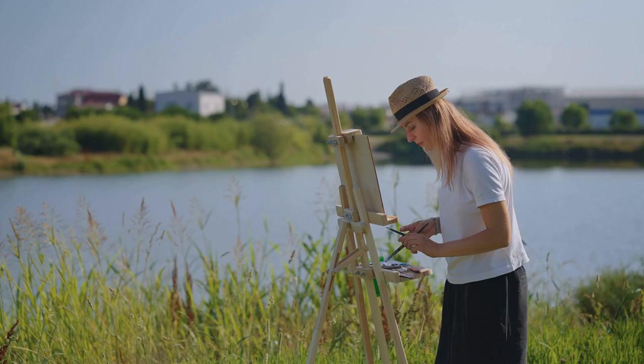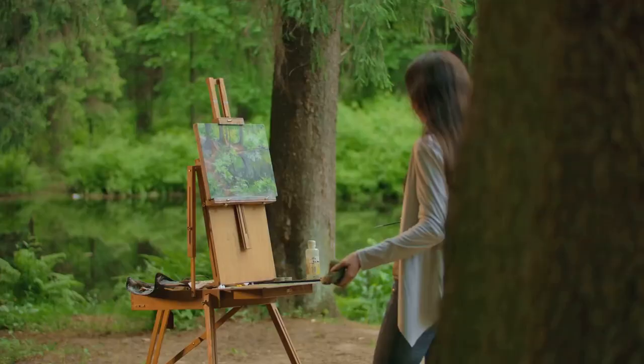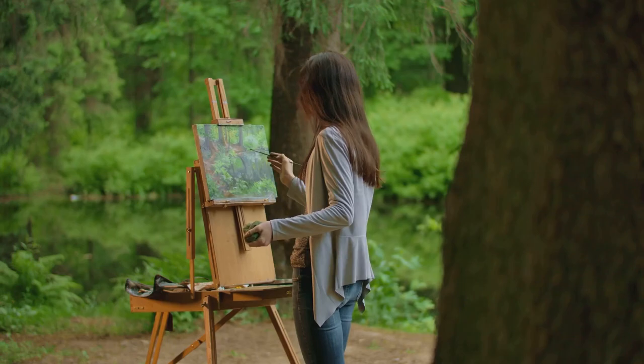So there you have it — the top 10 destinations for plein air painting in North Carolina. Each with its unique charm and beauty, these locations offer a wealth of inspiration for artists of all levels. Whether you're a seasoned painter or just starting out, the diverse landscapes of North Carolina are sure to spark your creativity.